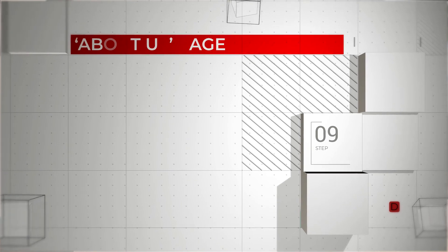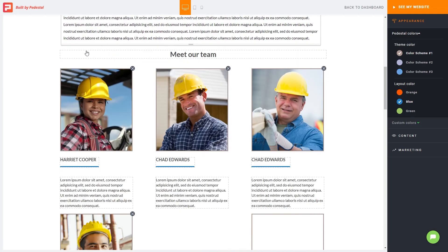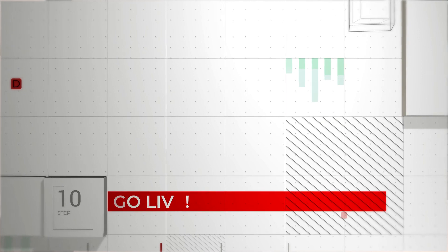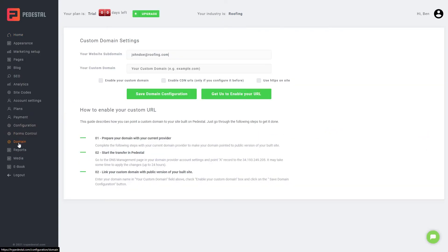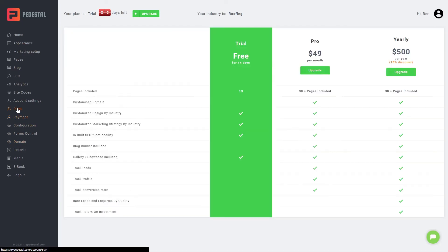Step nine: edit your About Us page. Your customers want to know why they should choose you, so share what makes your roofing business unique. Step ten: go live. That's it. In less than an hour, you've created a stunning, SEO-friendly roofing website packed full of marketing strategy and high-converting features. You can now publish your website in three simple clicks — click the domain option, choose a payment option, select your plan. For one-tenth of the price of an average agency-built website, you'll have your own roofing site that can outperform theirs.